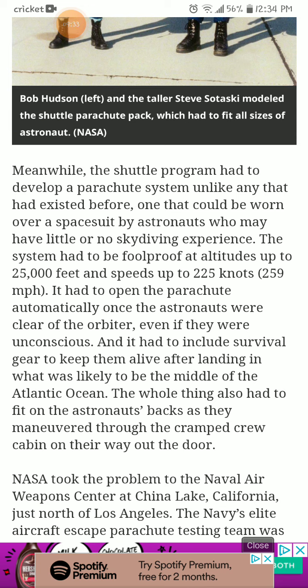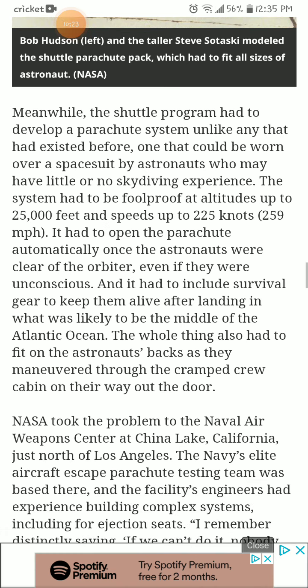Meanwhile, the shuttle program had to develop a parachute system unlike any that had ever existed before — one that could be worn over the space suit by astronauts who may have little or no skydiving experience. The system had to be foolproof at altitudes up to 25,000 feet and speeds up to 225 knots, or 259 miles per hour. It had to open the parachute automatically once the astronauts were clear of the orbiter, even if they were unconscious, and include survival gear to keep them alive after landing in what was likely to be the middle of the Atlantic Ocean. The whole thing also had to fit on the astronauts' backs as they maneuvered through the cramped crew cabin on their way out the door.